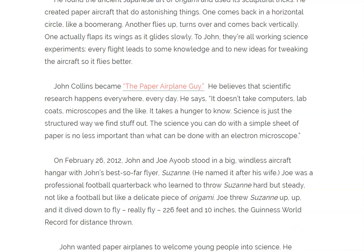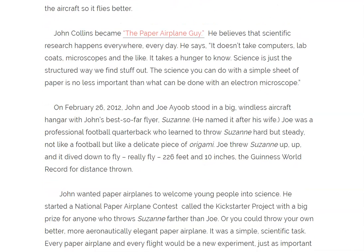On February 26, 2012, John and Joe Ayub stood in a big windless aircraft hangar with John's best-so-far flyer, Suzanne. He named it after his wife.